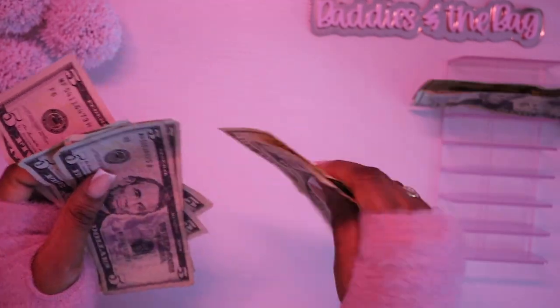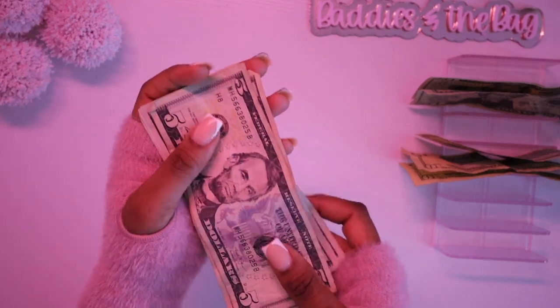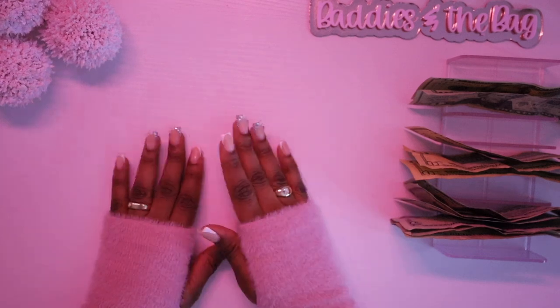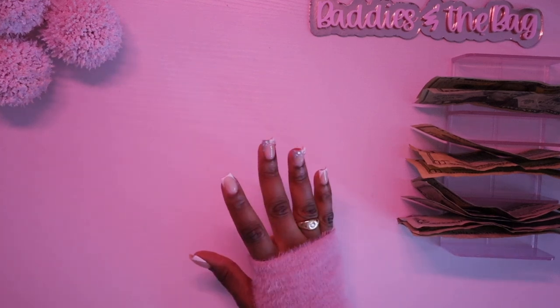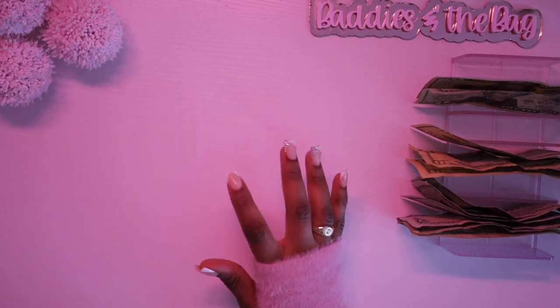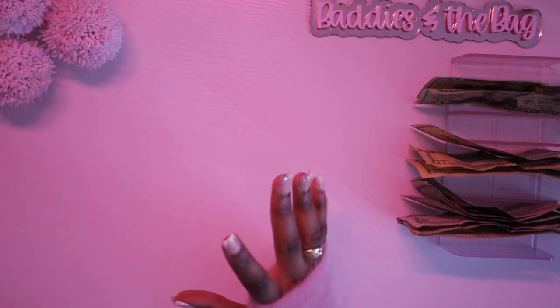I am so excited because the amount of saving that your girl has been doing — I cannot wait to be unstuffing these things. Honey, what are we going to do with all that cash inside of it?